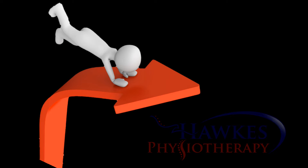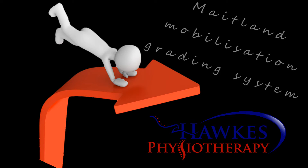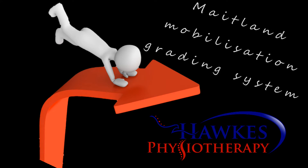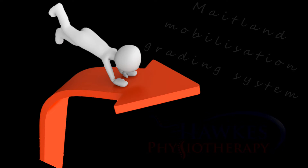This is a Maitland mobilization, so use the Maitland mobilization grading system for the technique. Grade 1: small amplitude, near the starting position of the range. Grade 2: large amplitude, in the free range where no stiffness or spasm is found. Grade 3: large amplitude, moving into stiffness or spasm. Grade 4: small amplitude, stretching into stiffness or spasm at the end of range position.